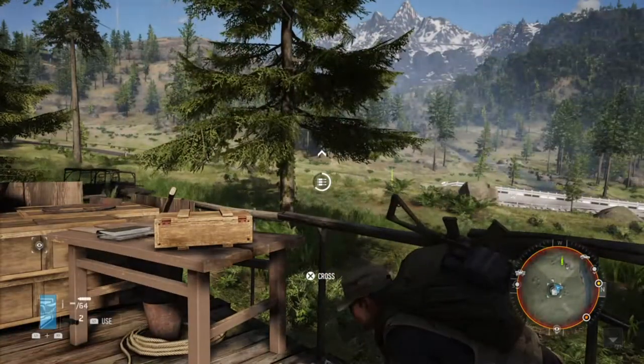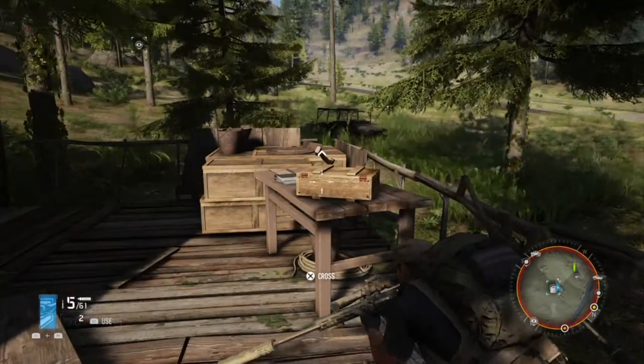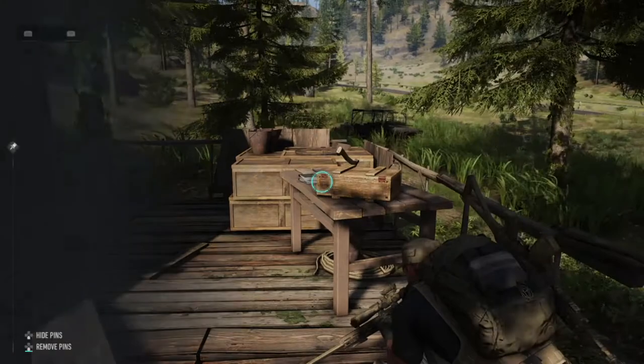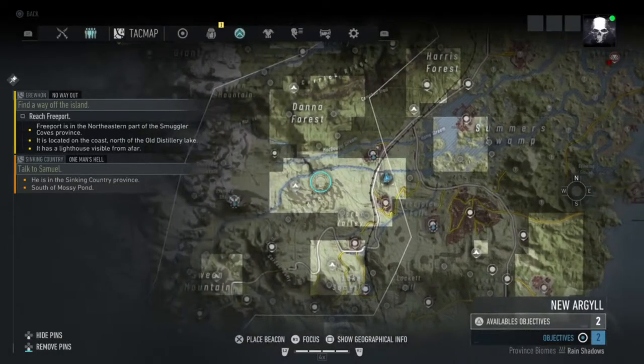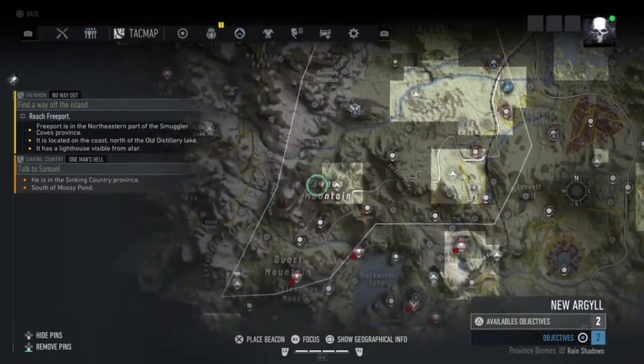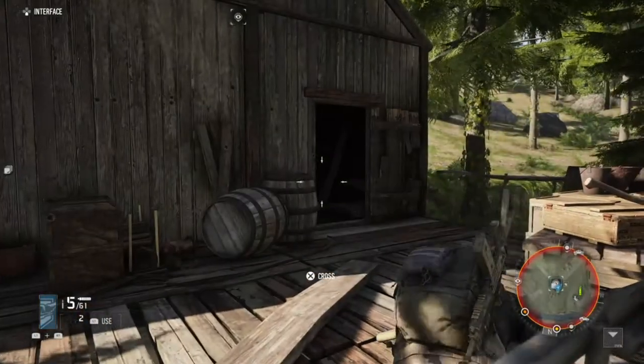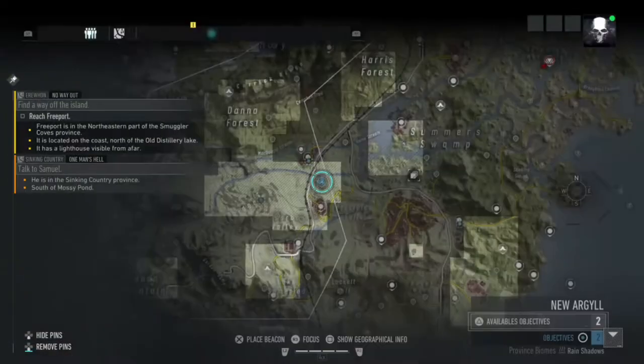What is up guys, Matt from School Buses, and today we're going through Ghost Recon Breakpoint. This is a video about the collectibles in the new Argyll district — however you pronounce that. The first collectible is in this warehouse.